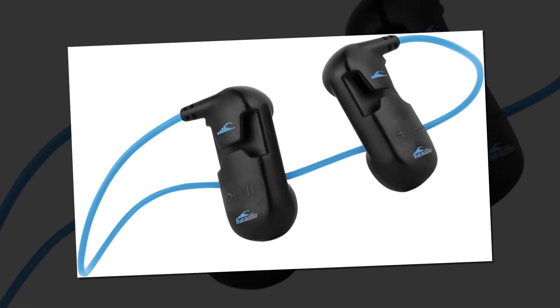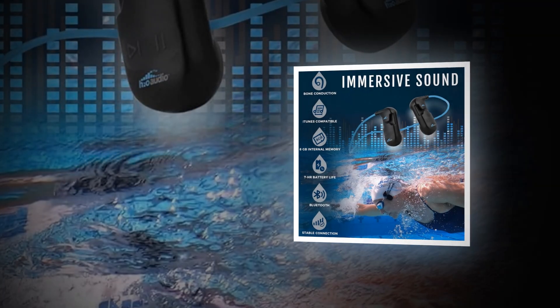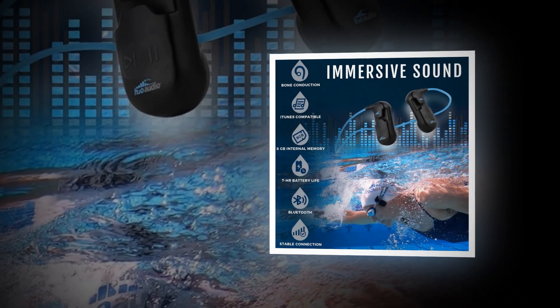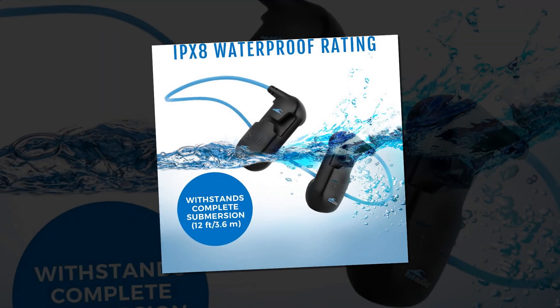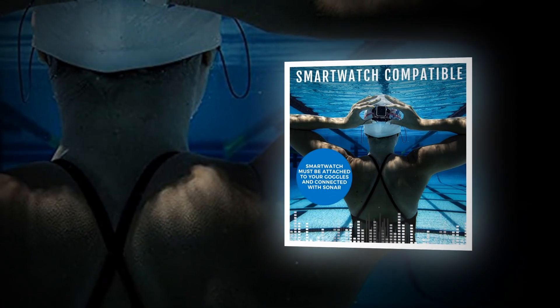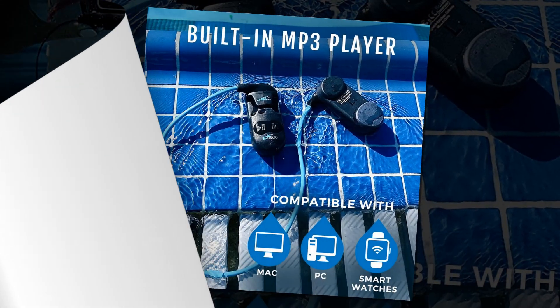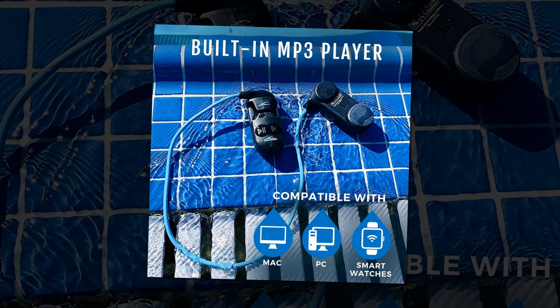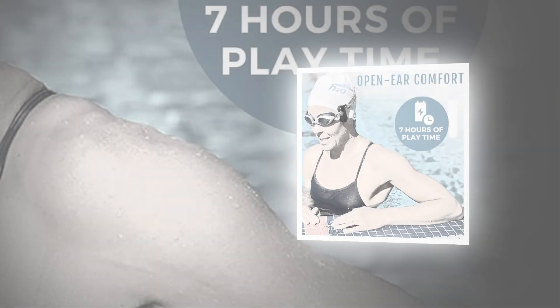The H20 Audio Sonar headphones deliver an impressive aquatic audio experience with their IPX8 waterproof rating, allowing them to be submerged up to 12 feet. Designed for serious swimmers and water sports enthusiasts, these headphones include earplugs for enhanced sound clarity, ensuring you don't miss a beat underwater. The requirement for goggles is cleverly addressed with secure clips, making them comfortable and stable during your activities.